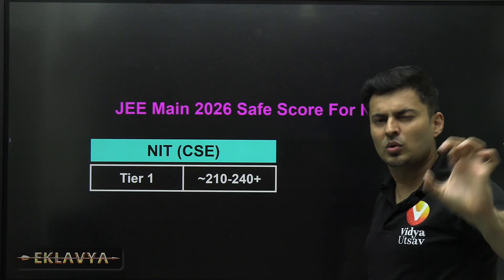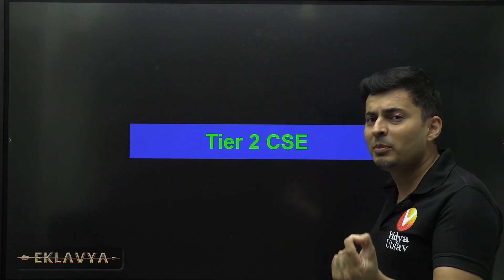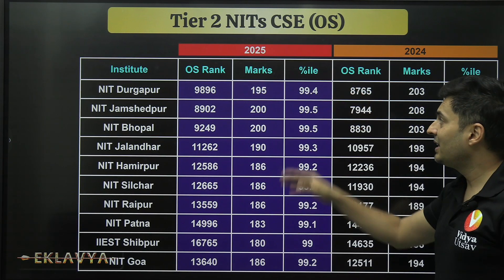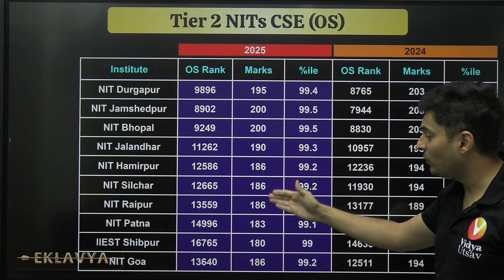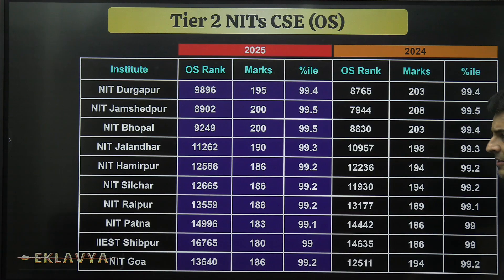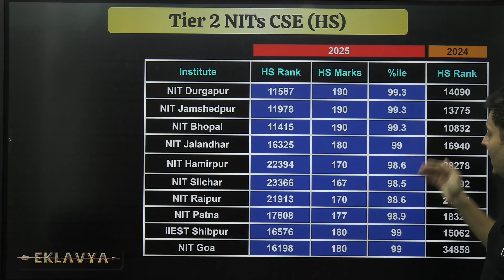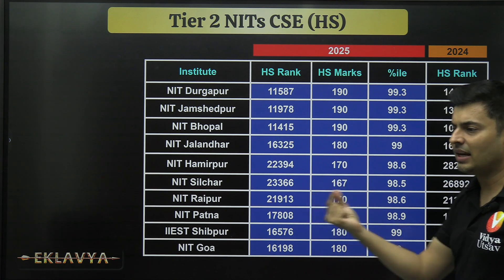Moving to Tier 2 NITs — this is where you can find a little relief. NITs like Durgapur, Jalandhar, Hamirpur, Silchar, Raipur, and Goa have percentiles ranging from 99.2 to 99.4, with marks in the range of 183 to 200. This trend has repeated in previous years too. For home-state quota, you still need around 190 marks at 99.3 percentile, going down to 98.6 — still on the higher side, but a small relief.